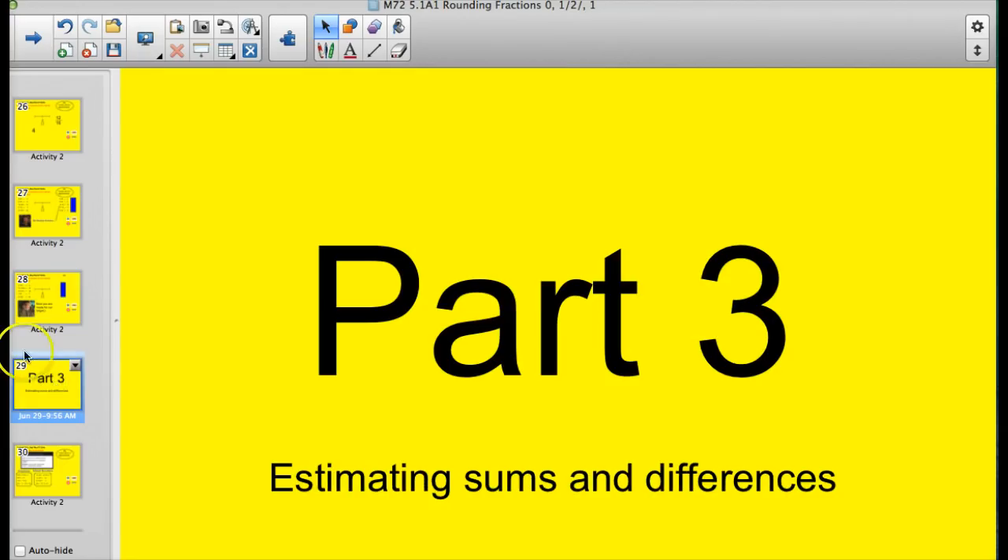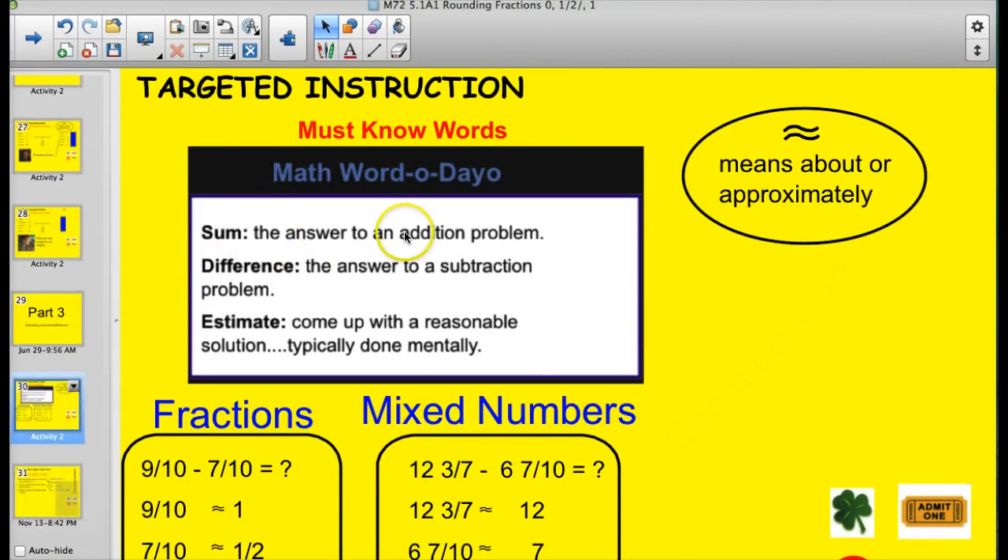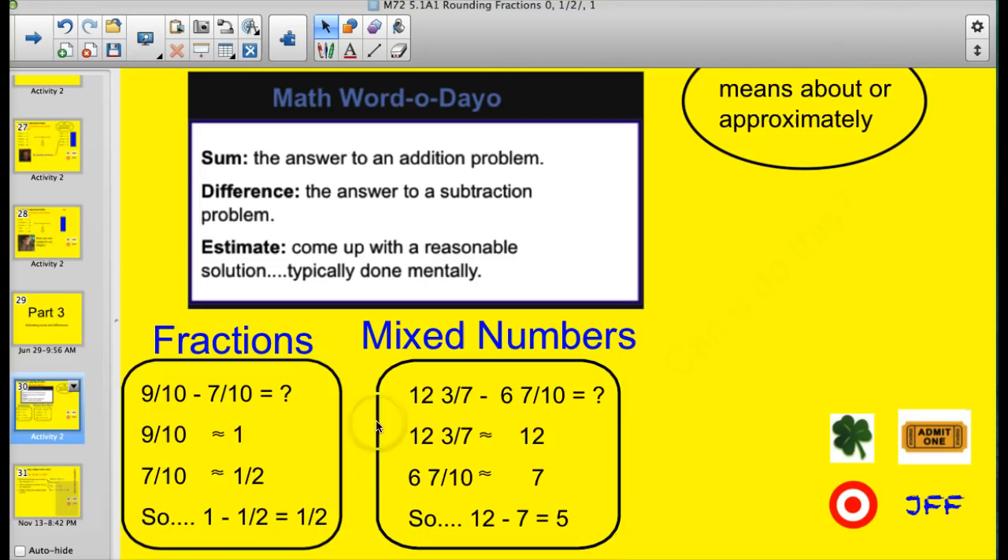Now our official target: estimating sums and differences. A sum is the answer to an addition problem; the difference is the answer to a subtraction problem. An estimate is a reasonable solution, and we typically do this mentally. For fractions, we have nine-tenths minus seven-tenths. Nine-tenths rounds up to one. Seven-tenths is pretty close to a half since five-tenths is the midpoint. So we take one whole minus the half and get one-half.